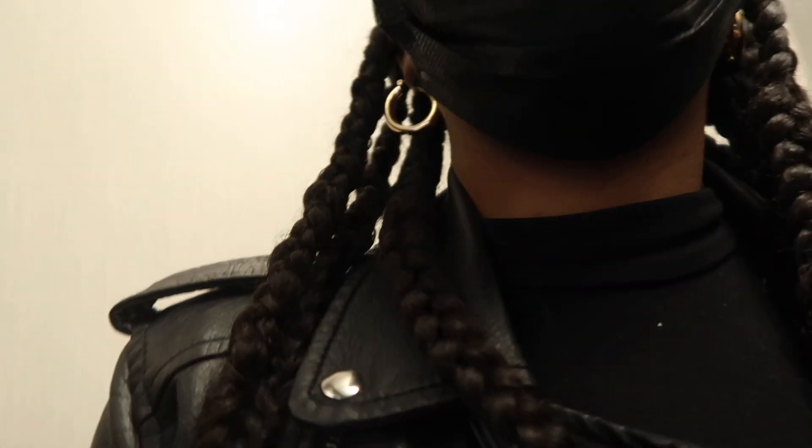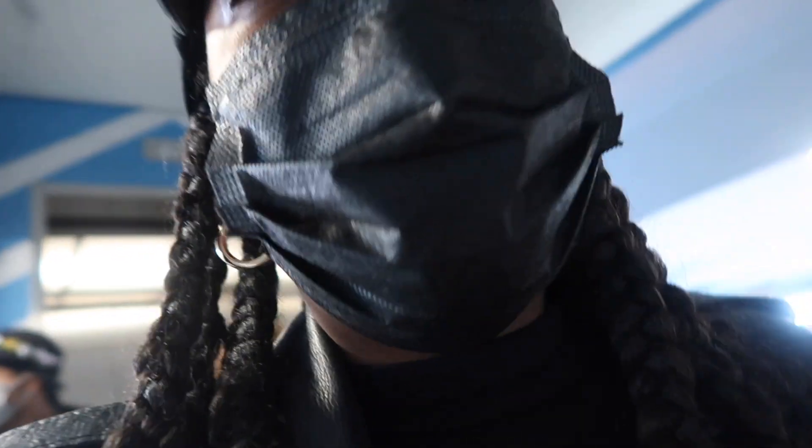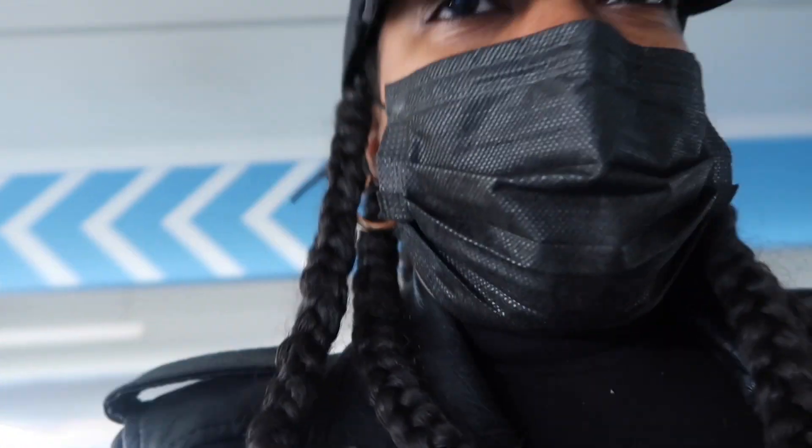So yeah, we got some goodies from Sephora. Yeah, I made them go to Sephora with me, guys. Good afternoon! Because it's definitely not morning. But what's up guys? Welcome back to my channel.